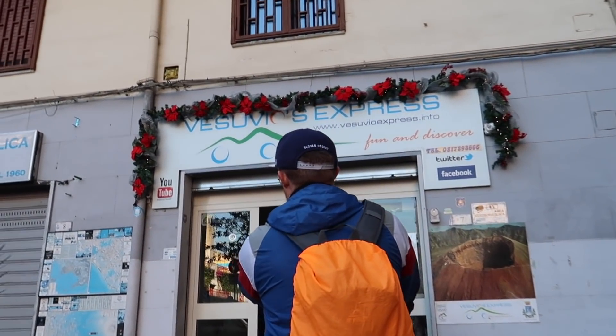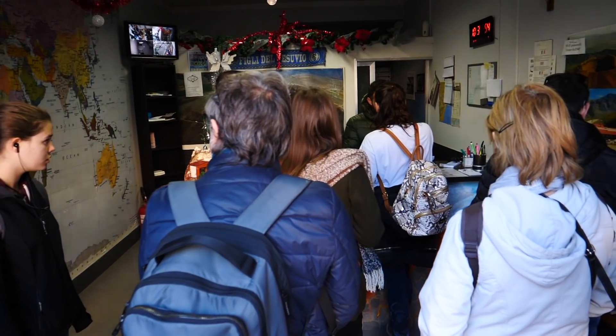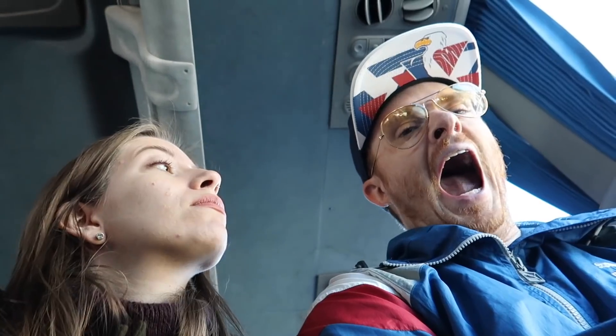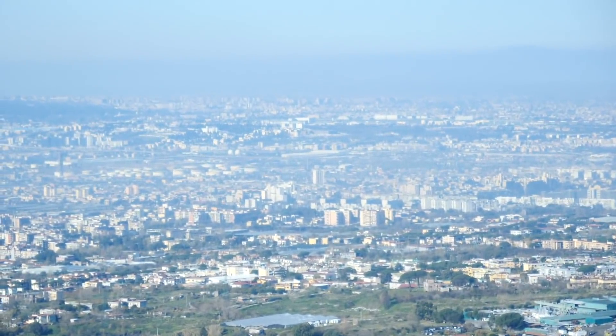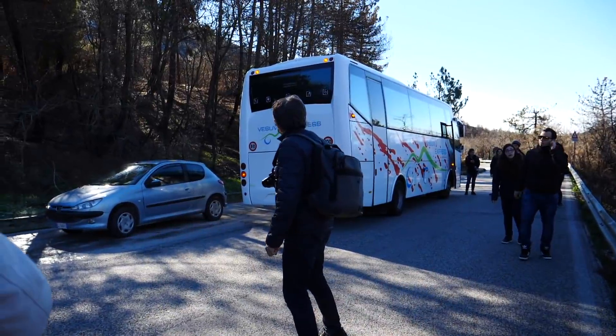Vesuvius Express is a shuttle service that runs to the top of the volcano, so if you're expecting a guided tour filled with lots of interesting facts, this isn't it. That being said, we were perfectly happy to tour the site on our own and we couldn't beat the price at 20 euros per person. The only problem we encountered was that the roads were completely iced over the further we went up the mountain, and at one point the bus just had to give up and let all the passengers off to go the rest of the way on foot.